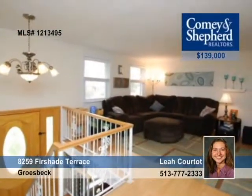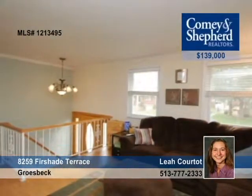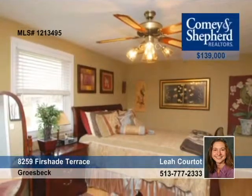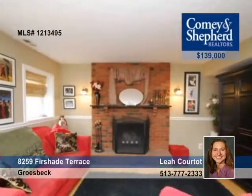Don't miss out on this well-maintained and updated home. It features three bedrooms, one-and-a-half baths, a large eat-in kitchen, laminate flooring, a family room, and an oversized two-car garage. Leo welcomes your call.